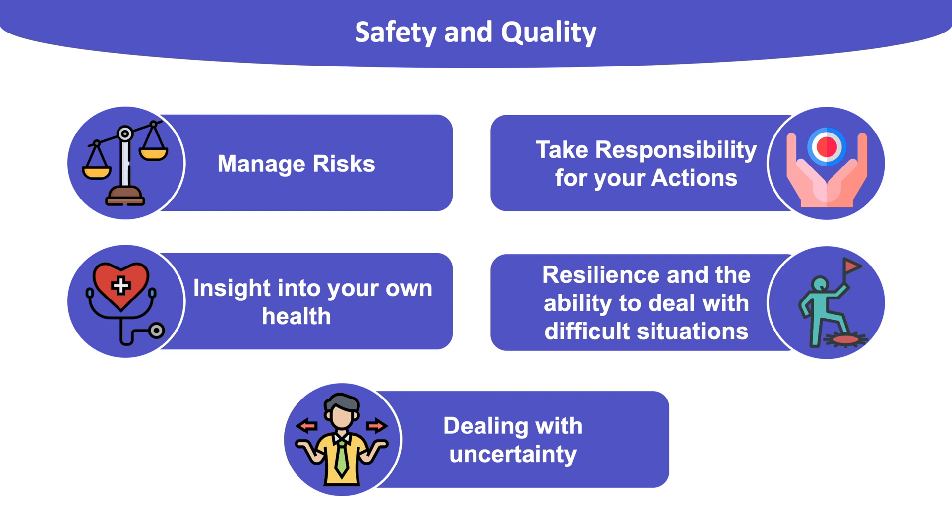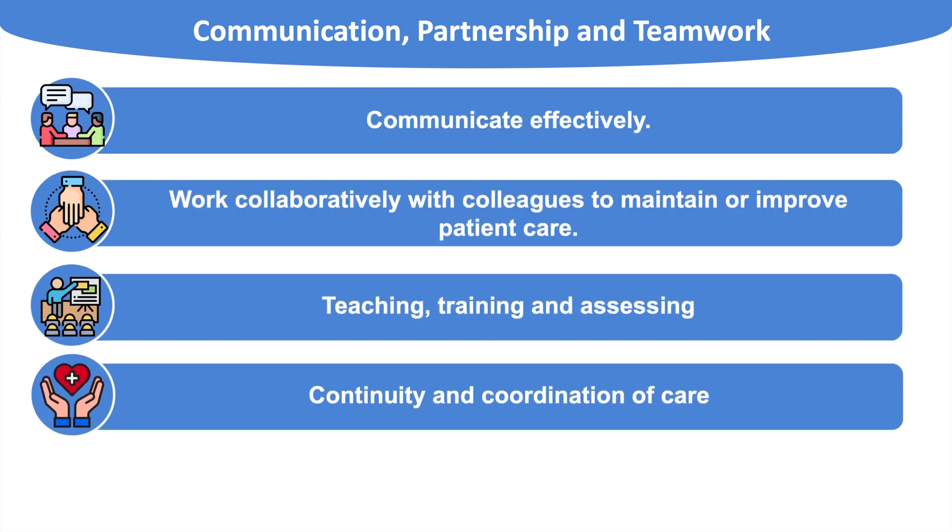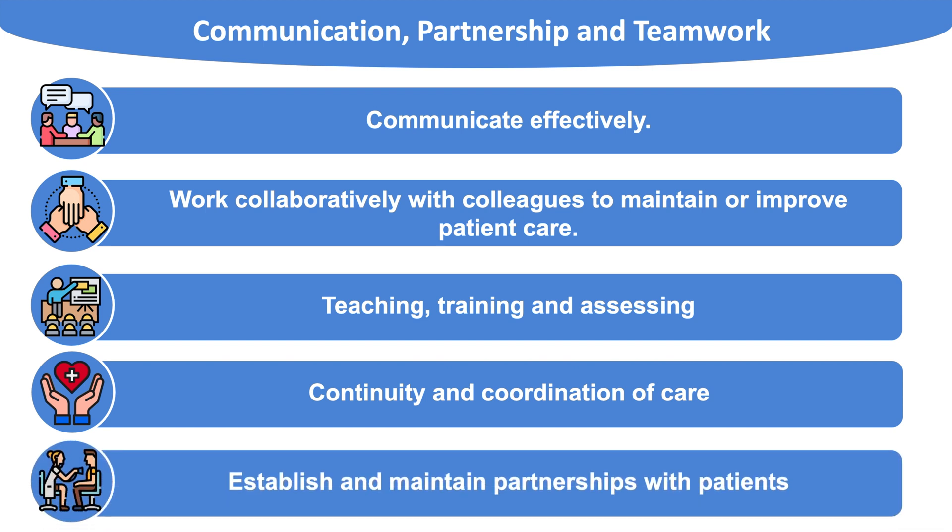Our next category is Communication, Partnership and Teamwork. Effective communication is key in medicine, both with patients and colleagues. Collaboration and teamwork are also important to ensure continuity and coordination of good quality healthcare. Since medicine is constantly evolving, teaching, training and assessment are part of career progression, so being comfortable both as a teacher and as a student is important. With the patient-centred care model becoming increasingly popular, it is important to establish and maintain partnerships with patients based on trust, compassion and care — and good communication is vital for this.